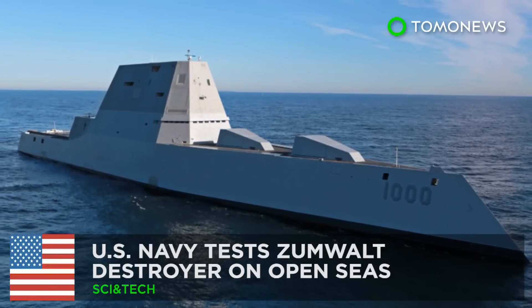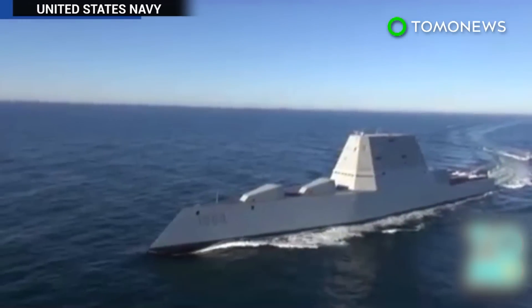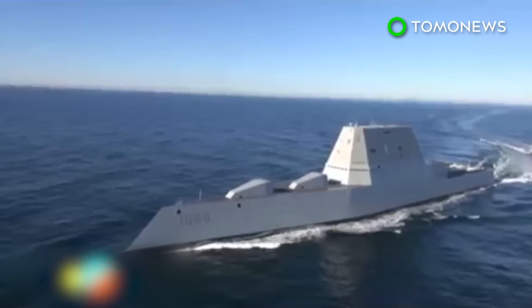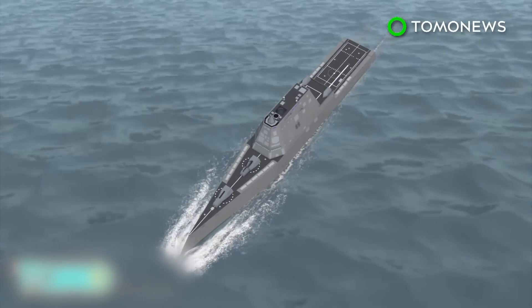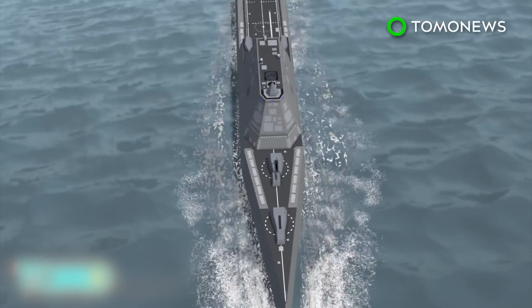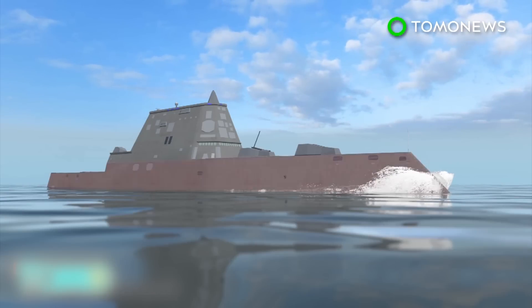Futuristic U.S. Navy destroyer takes its first sea trials. The U.S. Navy's largest and most expensive ever destroyer took to the Atlantic Ocean on Monday for its first test in open seas. The 600-foot-long, 15,000-ton USS Zumwalt took four years to build at a cost of $4.3 billion. The ship is designed to appear on radar as a small boat, such as a fishing vessel.